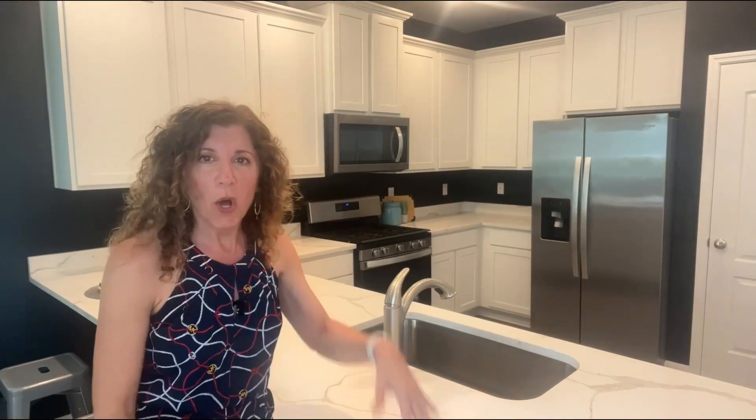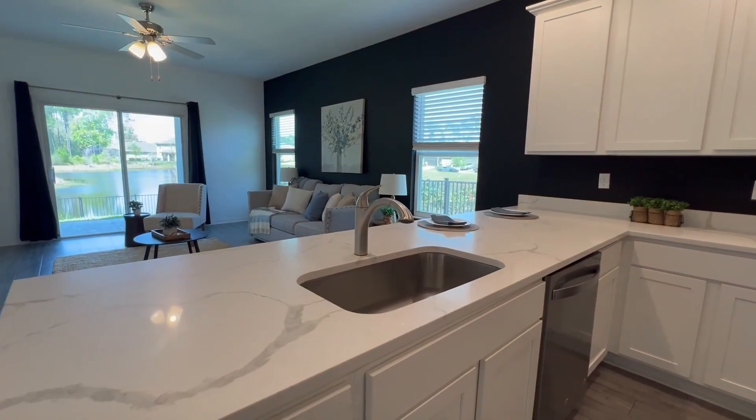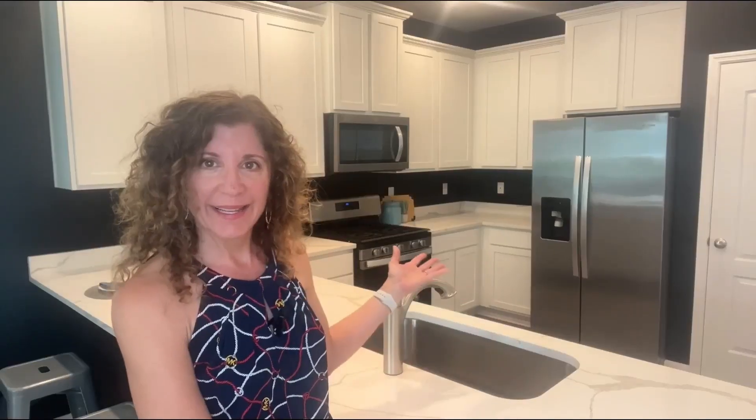And check out this kitchen — look at all the storage here. It has views of the pond, it's wide open to the living spaces, gorgeous quartz countertops, and a gas range.